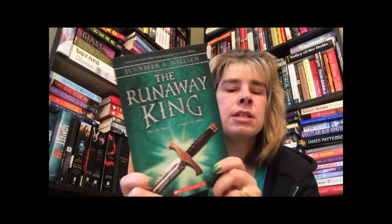The second book that I picked off my shelf was The Runaway King, and I think that this is book two of The False Prince — it says the sequel. Look how pretty that one is, nice and green. So this is a young adult book.